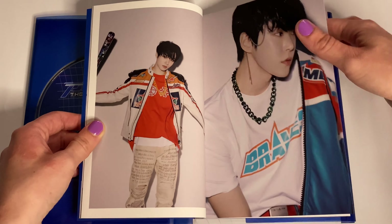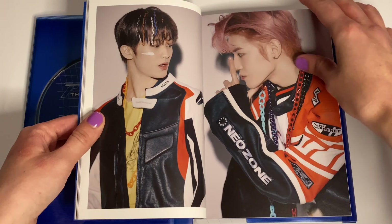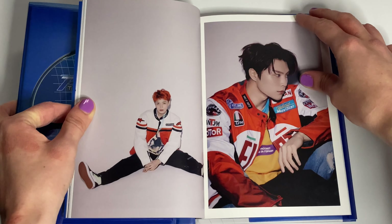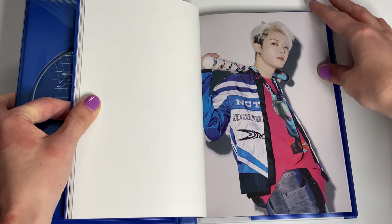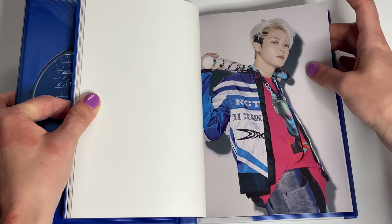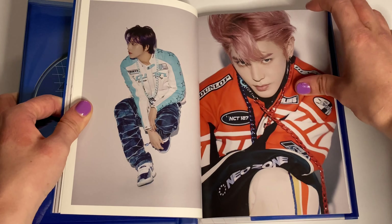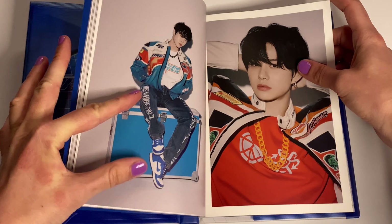I really like the outfits and this concept. I love his purple hair. Also, Taeil's red hair is a look. Yuta's hair is shorter than in the Kick It music video. Yeah, they all look super good here. I love his hair too. Also, the sneakers — I really like them. Those sneakers are really cool.